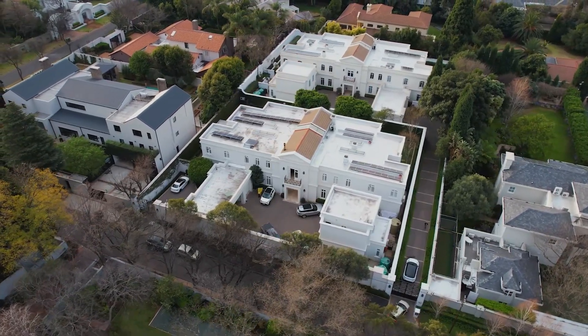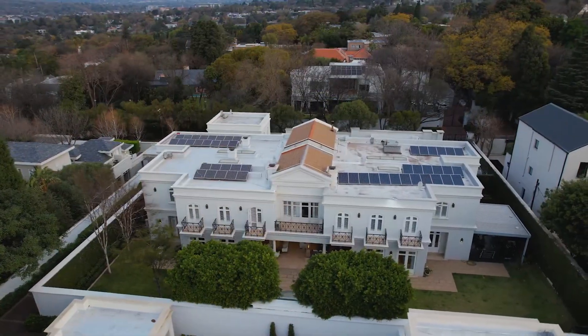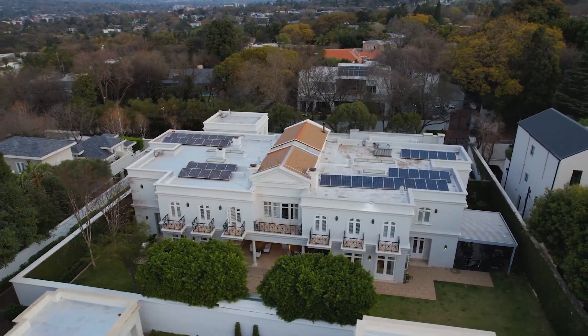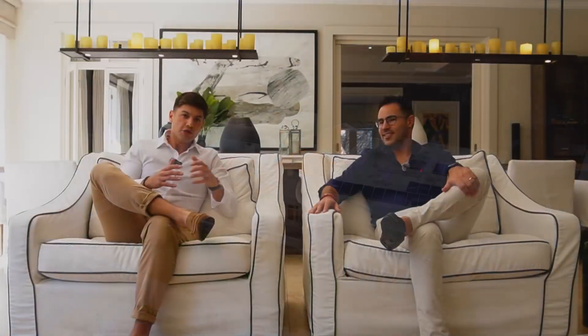One thing that we all understand is that location is paramount when it comes to valuing properties. We've always said position and location, location, location. To be 100% candid with you, this property should be on the market for twice the value that we're actually marketing at.